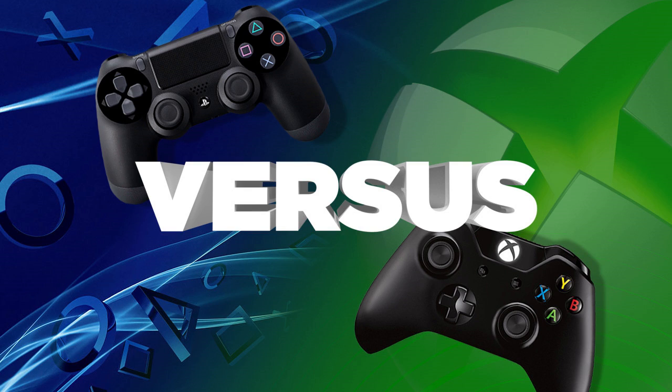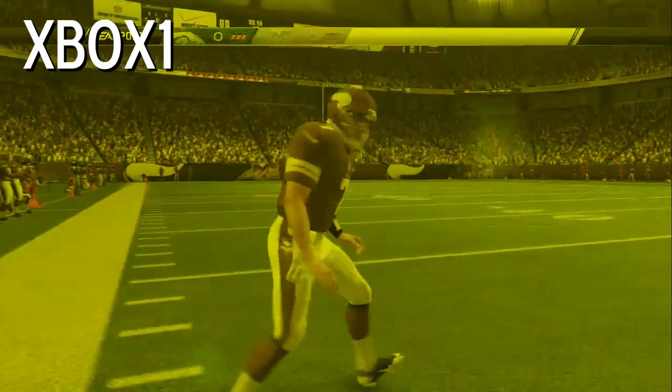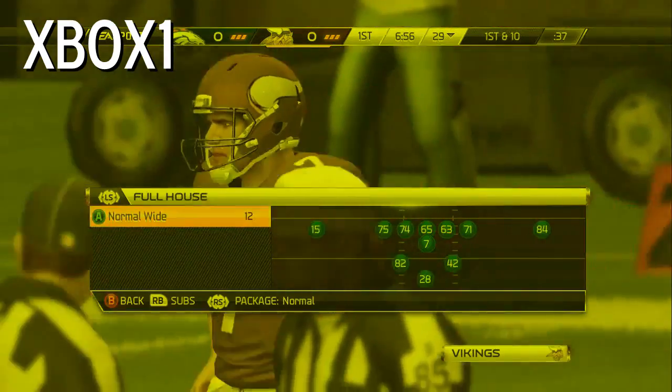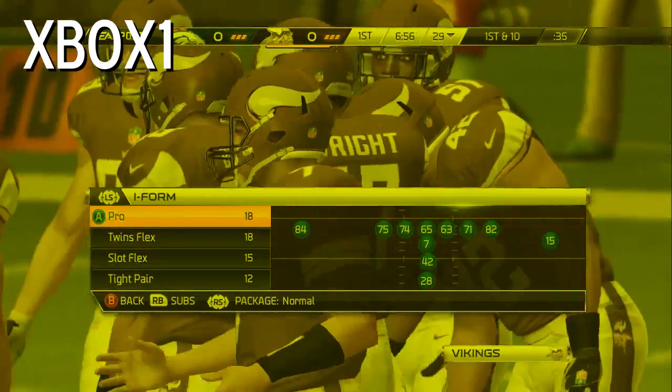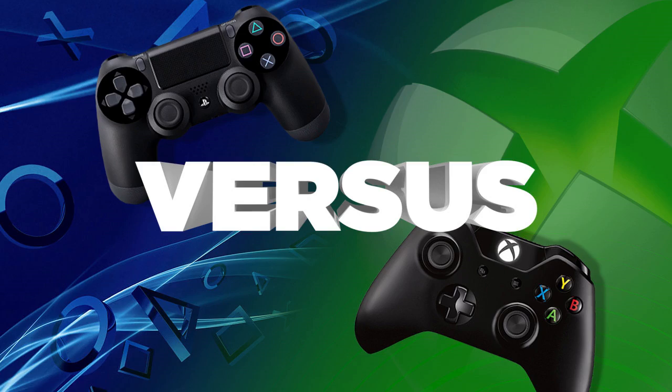In this footage from Madden NFL 25, the Xbox One absolutely refuses to render the color blue under any circumstances. If that wasn't bad enough, the game continually cuts to a screen reading 'FOOTBALL' every few seconds, ruining the immersion. FOOTBALL. FOOTBALL. FOOTBALL.